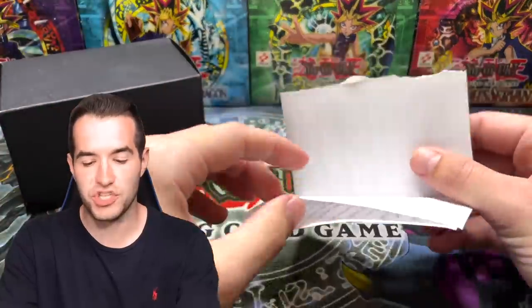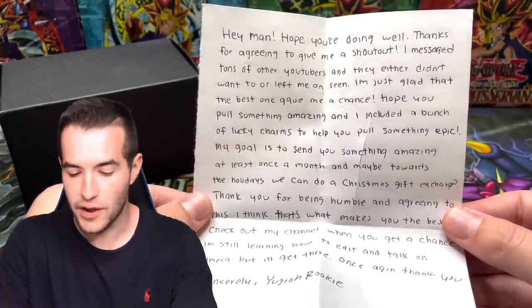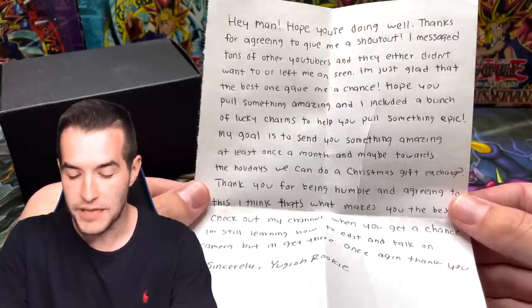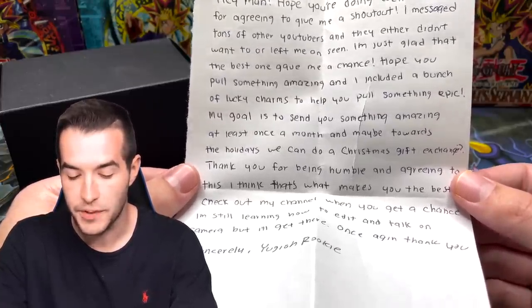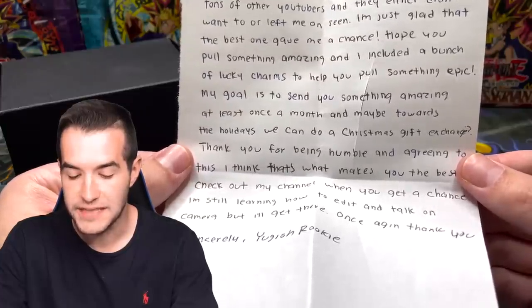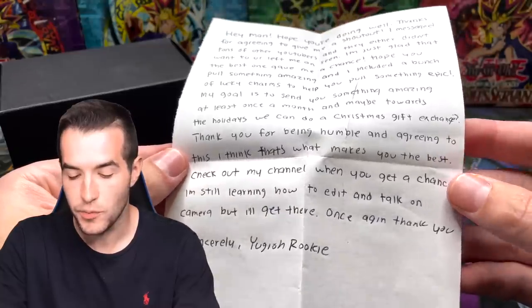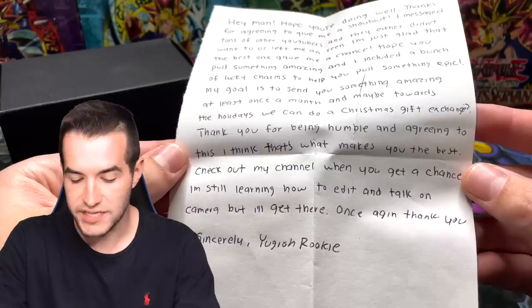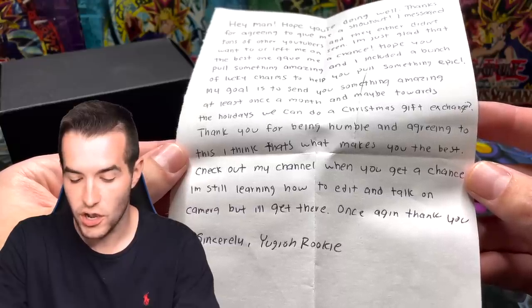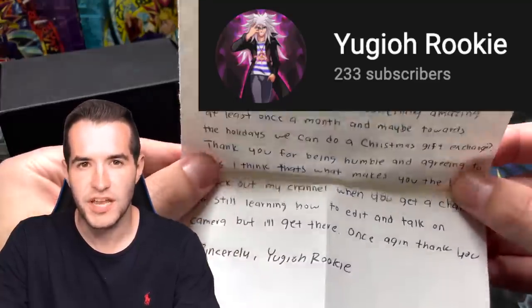Before we see what's in the box, we will check the note. It reads: 'Hey man, hope you're doing well. Thank you for agreeing to give me a shout out. I messaged tons of other YouTubers and they didn't want to or left me on seen. I'm just glad that the best one gave me a chance. Hope you pull something amazing and I included a bunch of Lucky Charms to help you pull something epic. My goal is to send you something amazing at least once a month and maybe towards the holidays we can do a Christmas gift exchange. Thank you for being humble and agreeing to this - that's what makes you the best. Check out my channel when you get the chance. I'm still learning how to edit and talk on camera but I'll get there. Once again, thank you. Sincerely, Yu-Gi-Oh Rookie.' Check him out on YouTube. Let's see what he sent us.